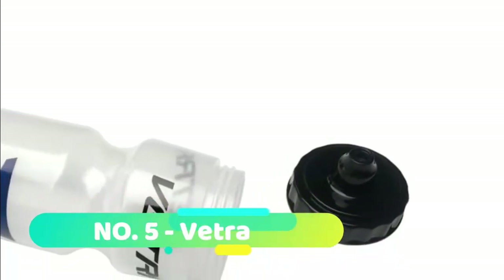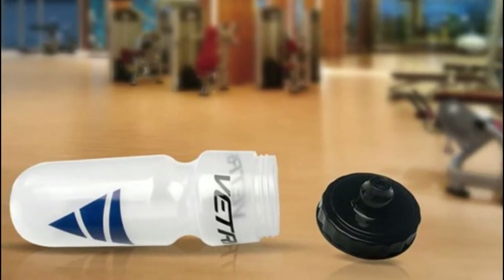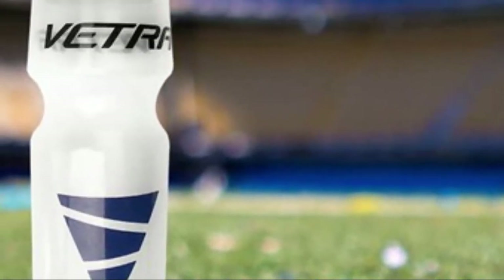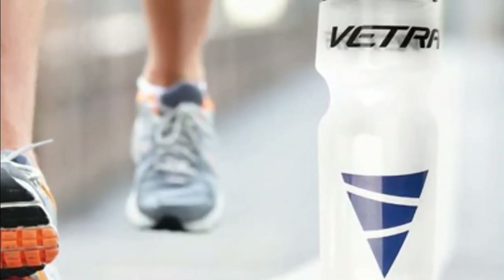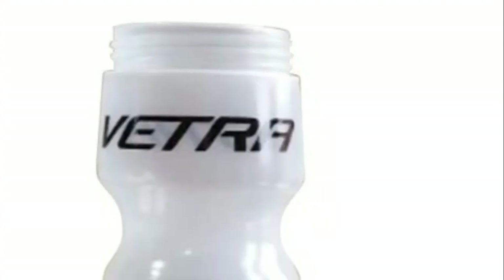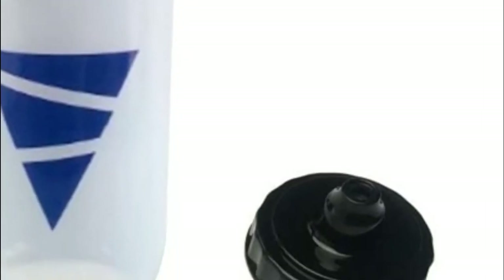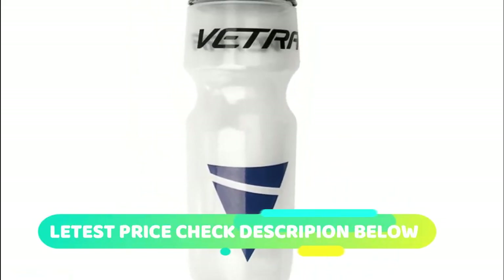Number 5: Vetra. Lightweight, easy squeeze sports hydration water bottle delivers the right flow to quench your thirst. Wide mouth opening allows ice cubes easily into the bottle and makes cleaning easy. Self-sealing jet valve eliminates splatters and spills. Great for sports, cycling, gym, yoga, school, and travel. Take it everywhere you go, from a run to a drive to a bike ride. 100% BPA-free, True Taste Polypropylene with HydroGuard lets you taste your water.